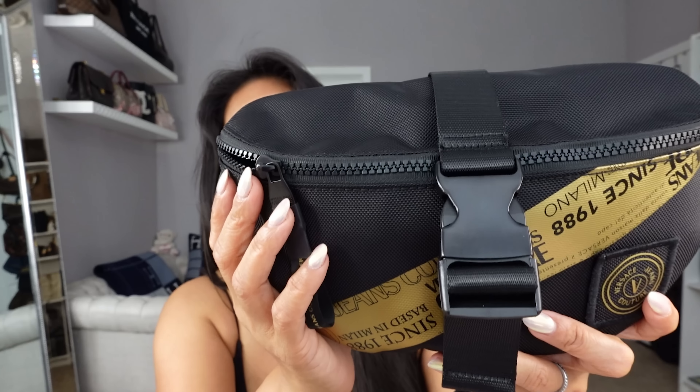Here's the zipper pull. Versace Jeans Couture is a lower-priced brand under the Versace umbrella—this bag was about less than $200, and then I got an additional 10 or 20% off. So I'll link it below, but it's very affordable versus the $1,000 to $1,200 Fendace bum bags that I was trying. I just love this style.